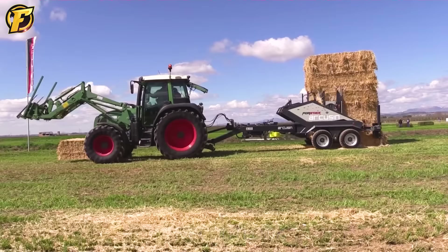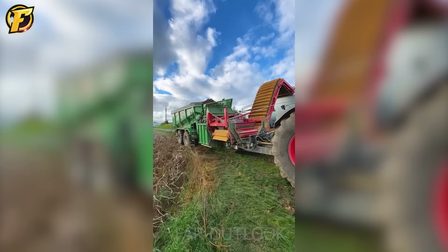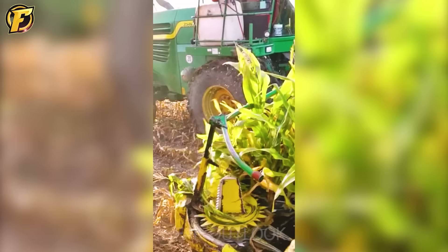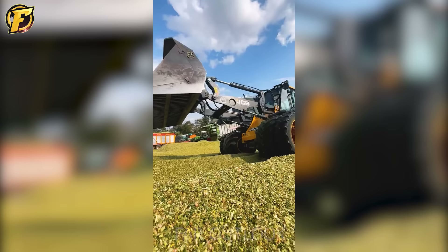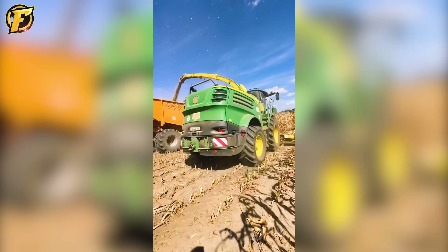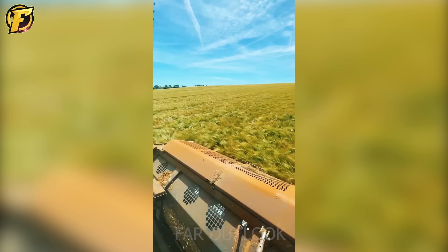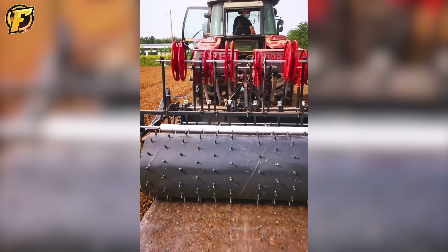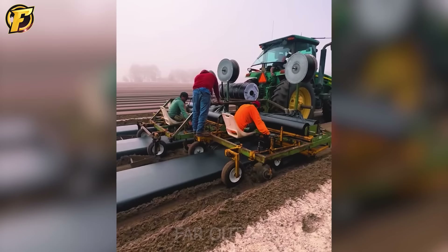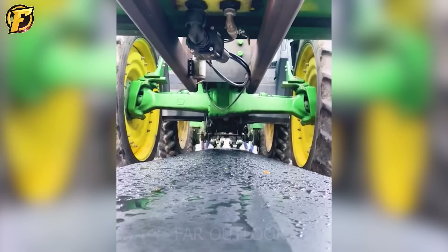FAR Outlook will bring you fascinating videos about modern agricultural machinery, including planting machines and harvesters. After watching, please let us know which machine impressed you the most and comment its name below. And now, it will be a complete chili growing process — from making beds, covering them with plastic, planting trees, and even bringing the water pipeline down below.